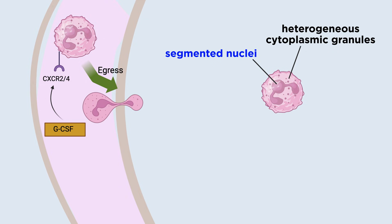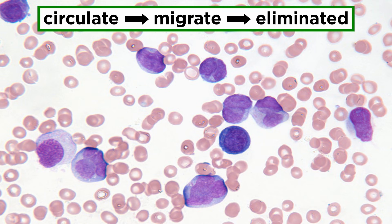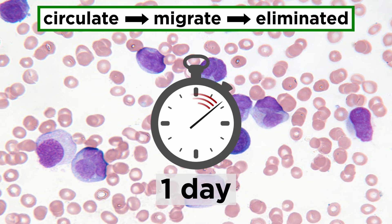Human blood neutrophils have handed or segmented nuclei, contain heterogeneous cytoplasmic granules, and express MAC1 or CD11B, CD15, CD16 FC-gamma receptor 3, CD33, and CD66B. Additionally, lack of CD14 expression is generally used to distinguish neutrophils from other innate immune cells, such as eosinophils and monocytes. Under homeostatic conditions, neutrophils enter the circulation, migrate to tissues where they complete their functions, and finally are eliminated by macrophages, all in the span of a day.